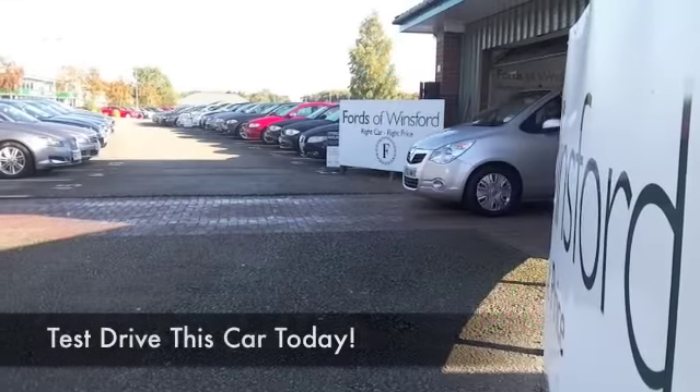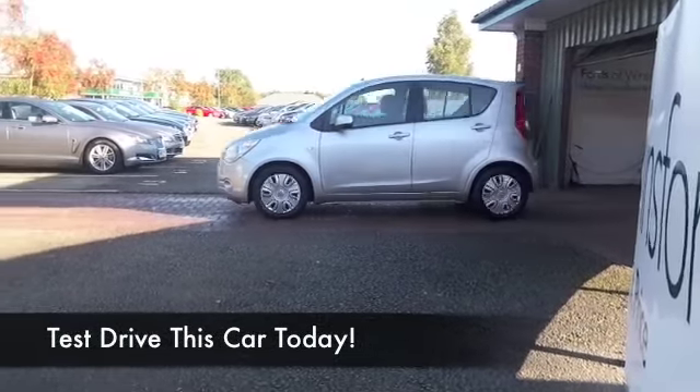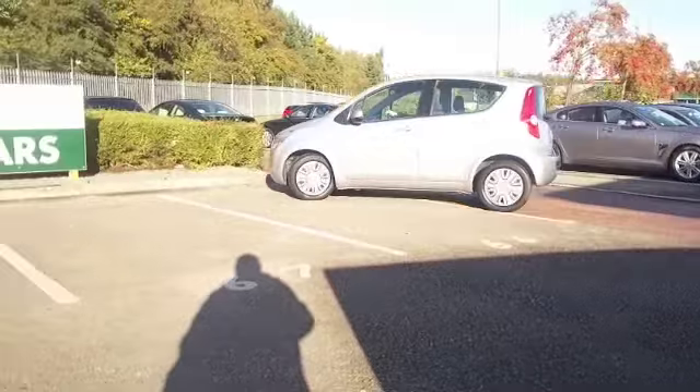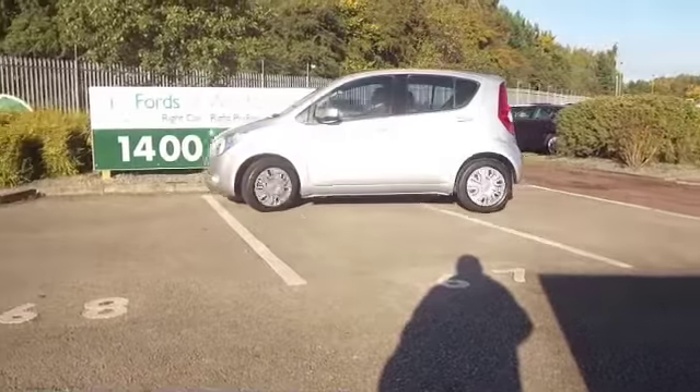The Vauxhall Agila is a practical and fun supermini, brilliant to drive around town and really easy to park, looking good as well in metallic silver.